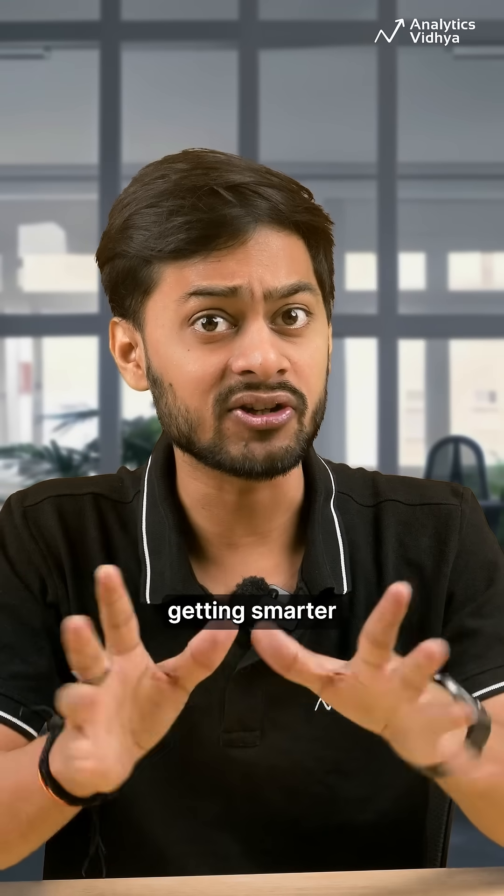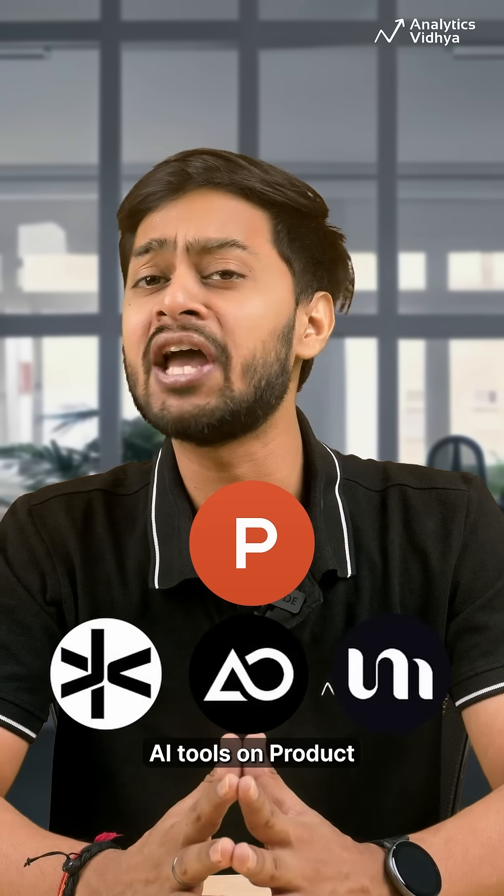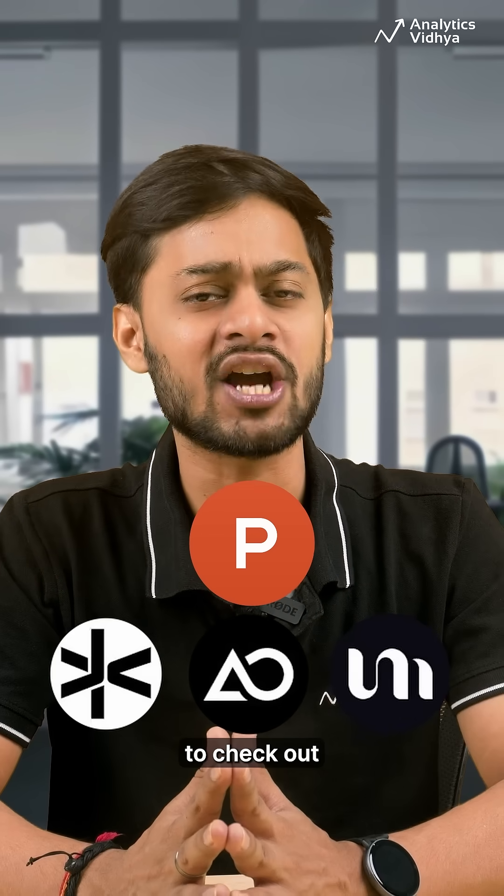AI tools just keep getting smarter, and September 2025 is no exception. Here are the top 3 AI tools on Product Hunt this month that you need to check out.